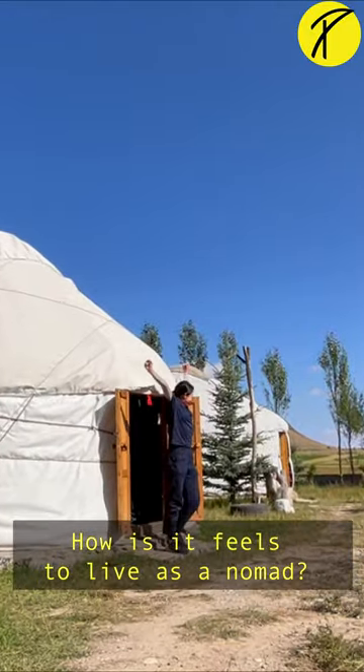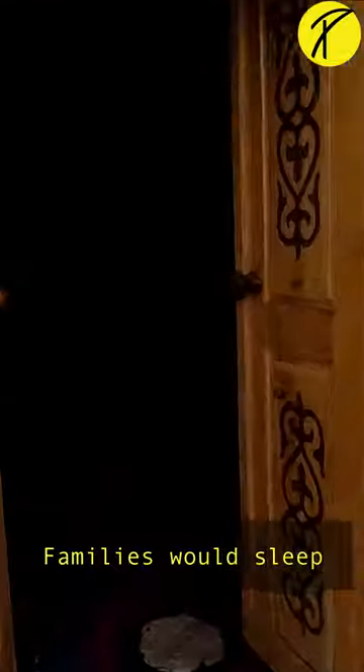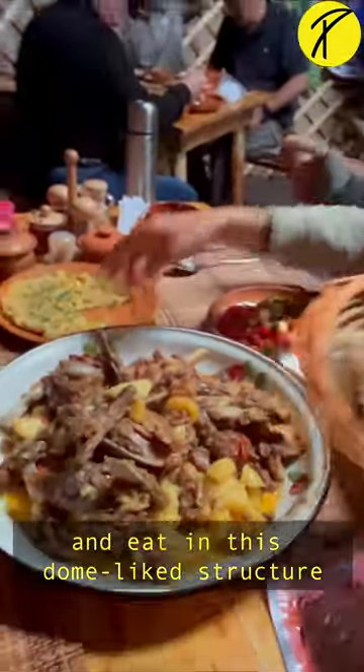How is it like to live as a nomad? Nomads typically live in a portable round tent called a yurt. Families will sleep, cook and eat in this dome-like structure.